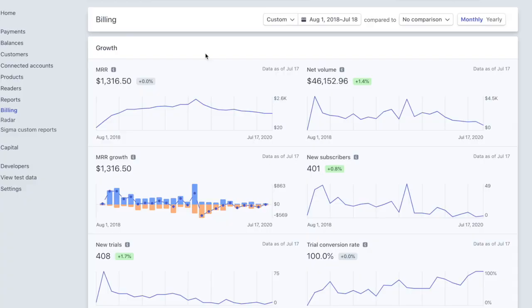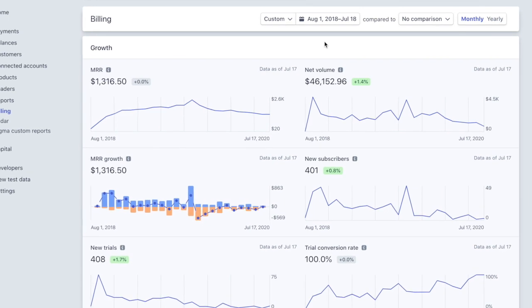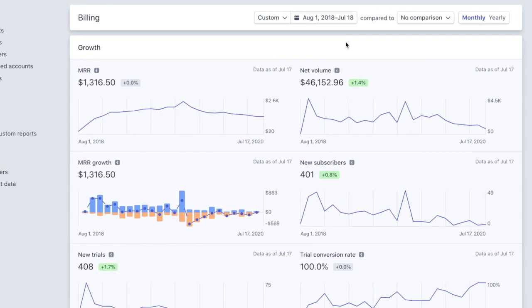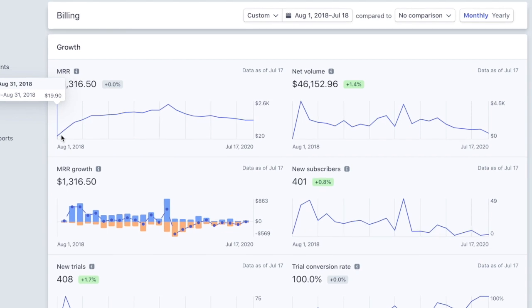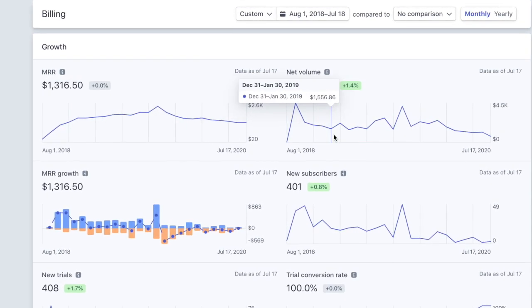Let's dive right into the numbers of how much money I've made so far from this particular application. For this SaaS business I use Stripe as my payment processor, so we can get a really good breakdown of the numbers via their reporting dashboards. I essentially launched this application in September of 2018, and you can see that since then it has pulled in a little over $46,000 in revenue.